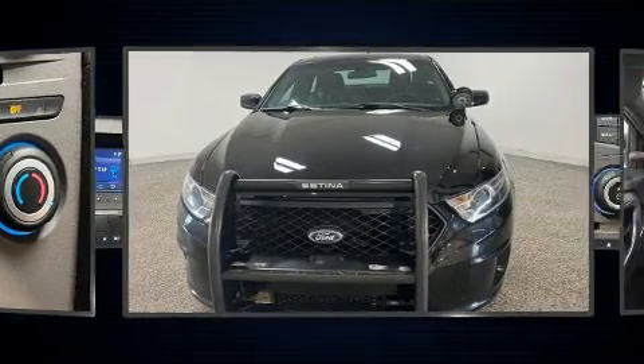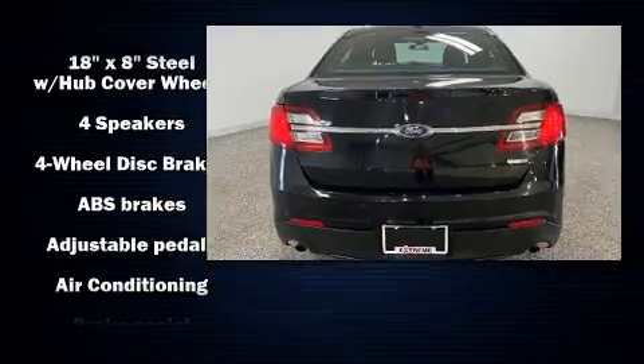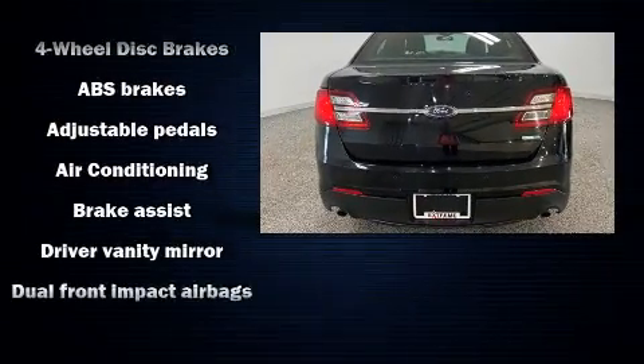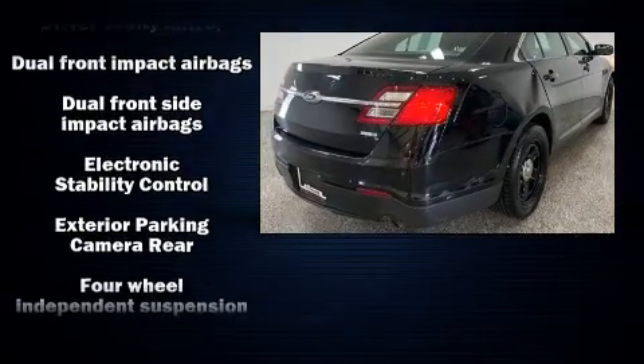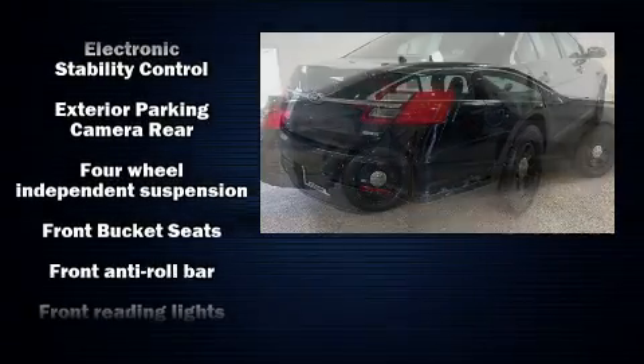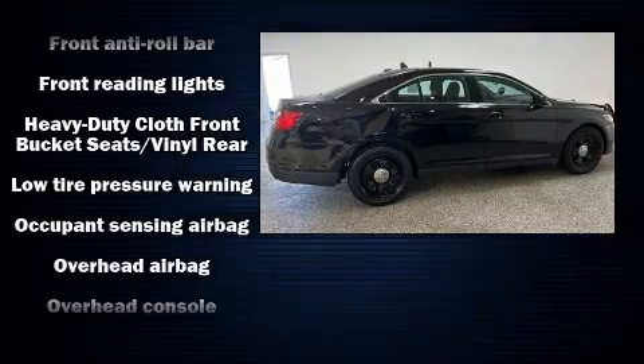Top features include cruise control, one-touch window functionality, skid plates, adjustable pedals, and air conditioning. Audio features include a CD player with MP3 capability, steering wheel-mounted audio controls, and four well-positioned speakers.